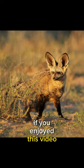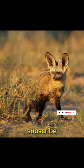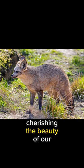And there you have it. If you enjoyed this video, give us a thumbs up and subscribe. Until our next adventure, keep exploring and cherishing the beauty of our Earth.